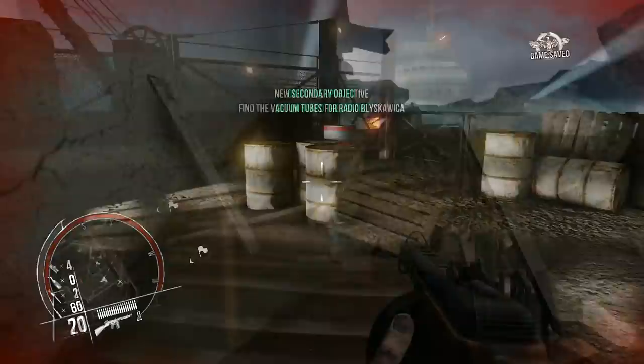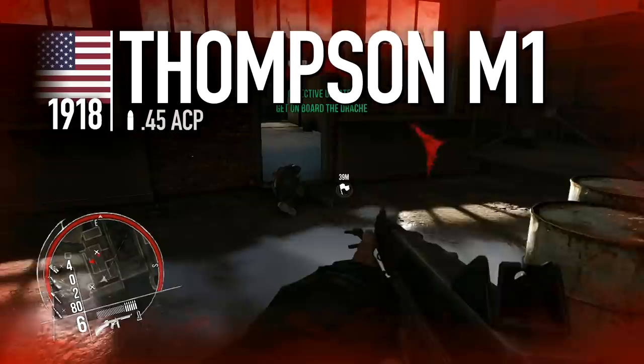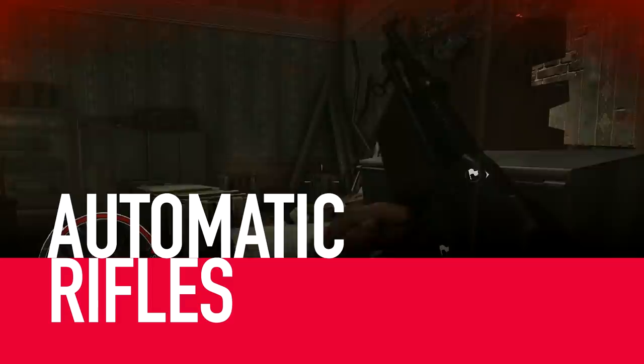The American Thompson SMG is also known for its ability to spew lead from a drum magazine, but in a military setting only box magazines were used — lower capacity, but much more reliable in service. The hard-hitting .45 ACP round and ample capacity for automatic fire meant the weapon was a firm favourite amongst soldier, law enforcement and criminal alike.